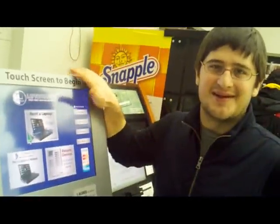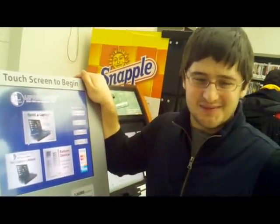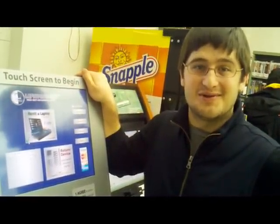My name is Eric Boblin. I am a supervising librarian at the Kensington Library in Brooklyn, New York.